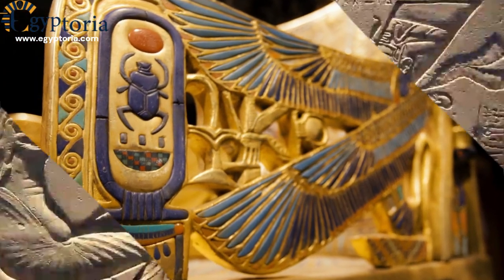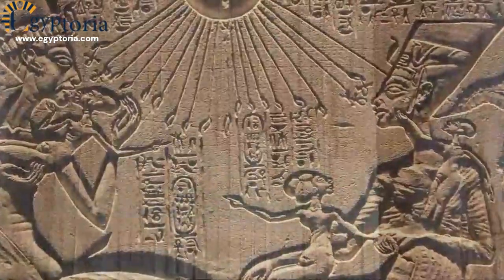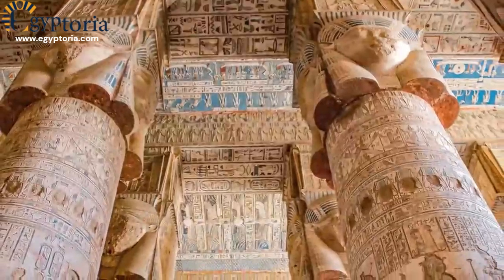These symbols were not just decorative but held profound meanings, offering insights into the beliefs and values of ancient Egyptian civilization.